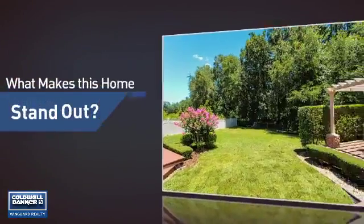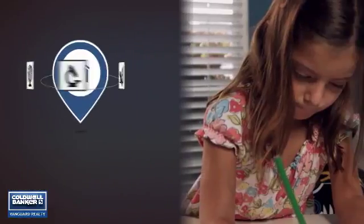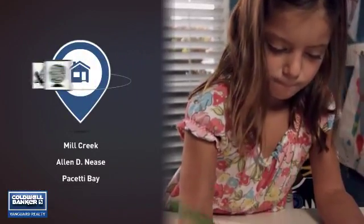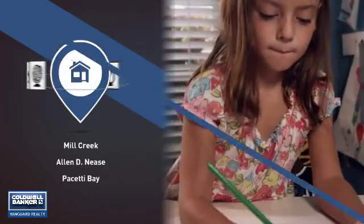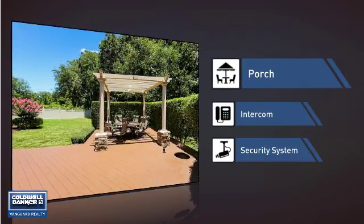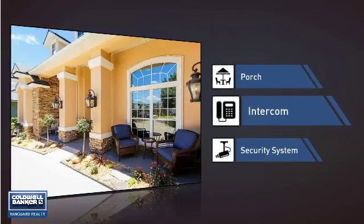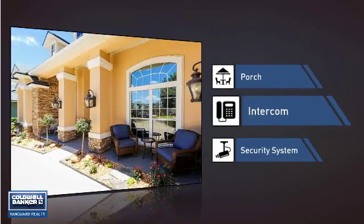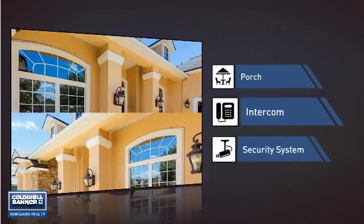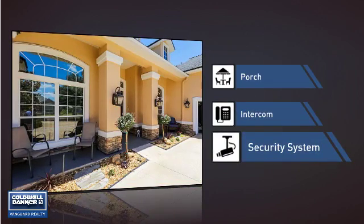But let's talk about what really makes this home stand out. Parents will be happy to know that it's located near several schools. This home also features some other great amenities, like a porch so you can enjoy some fresh air while reading your favorite book, a front door intercom so you can check who's outside without opening the door, and a security system so you can feel safe and secure around the clock.